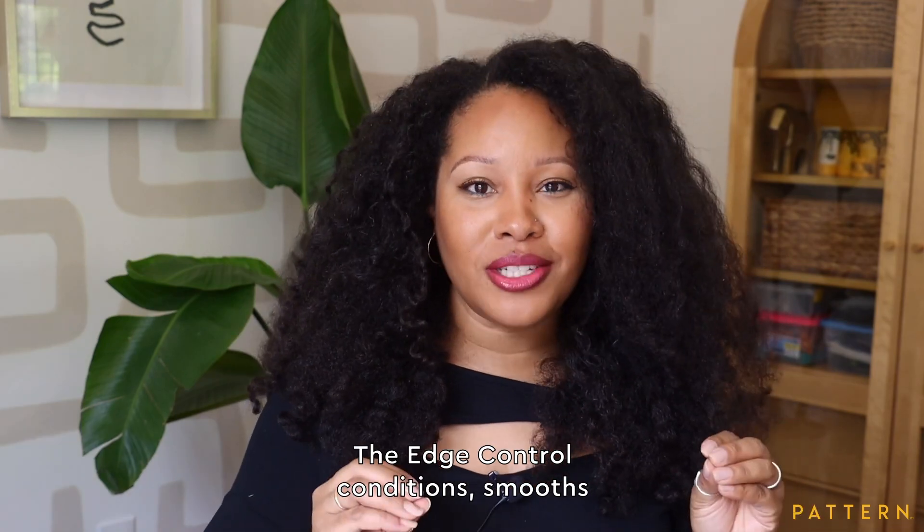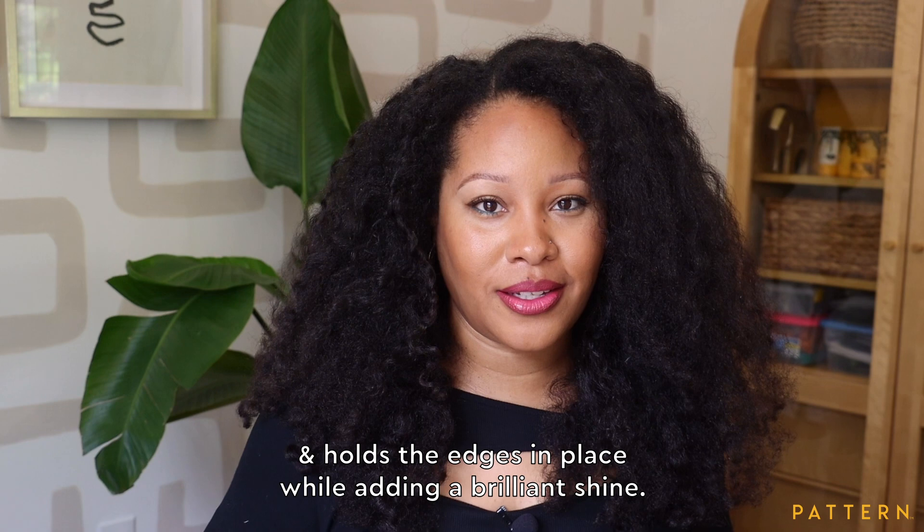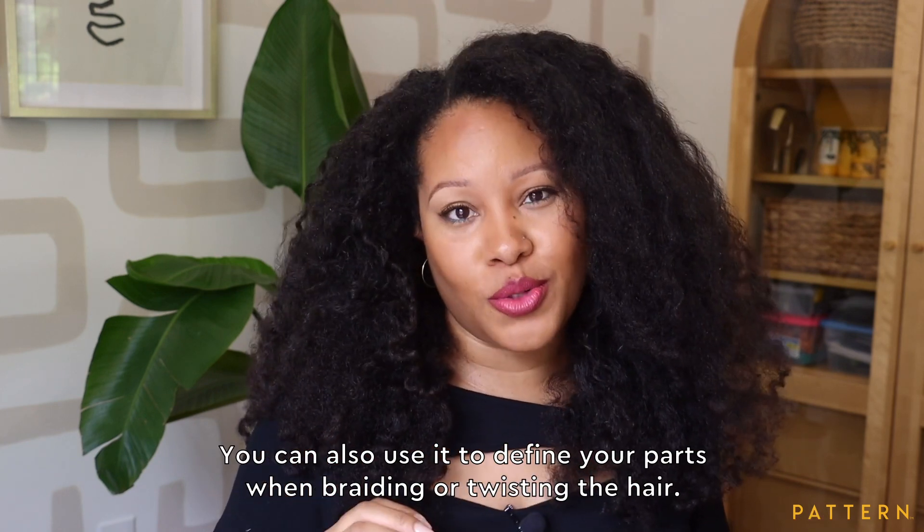The edge control conditions, smooths, and holds the edges in place while adding a brilliant shine. You can also use it to define your parts when braiding or twisting the hair.